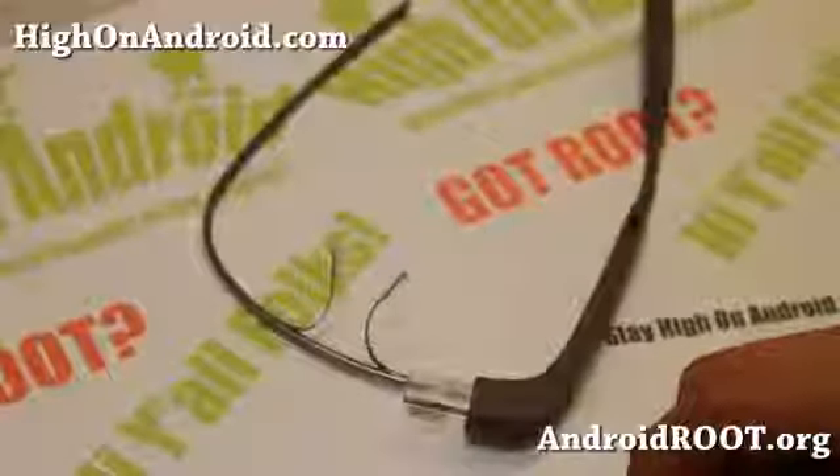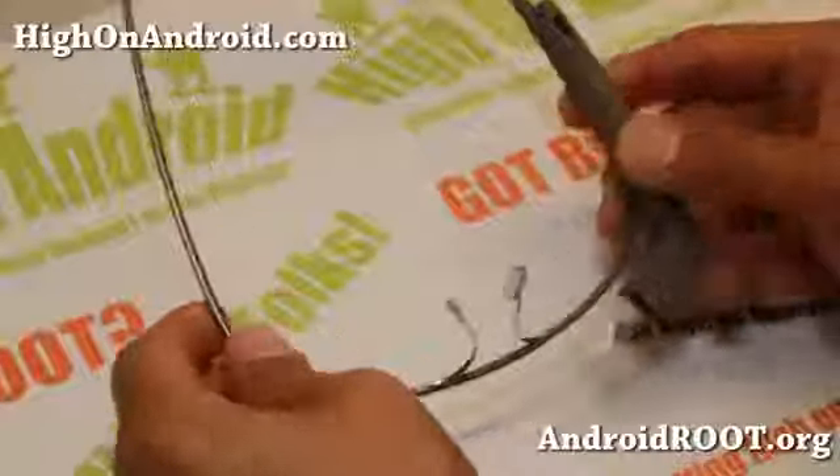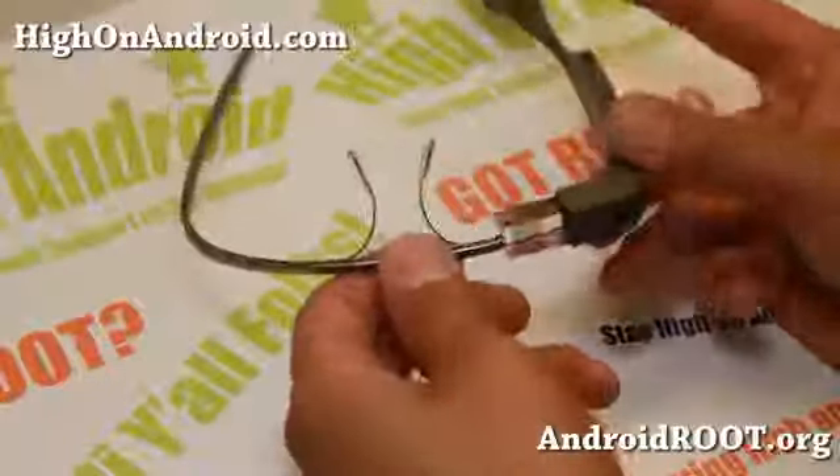So I've got the Google Glass here. Let me give you a tour of what it looks like. Basically, it's got these things for your nose here, and I believe you can actually put real glass there if you have a prescription.